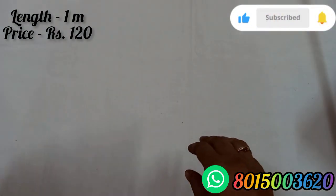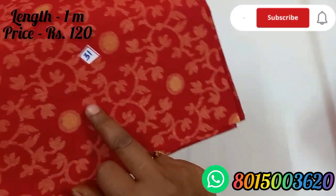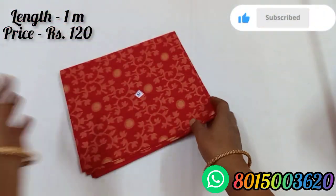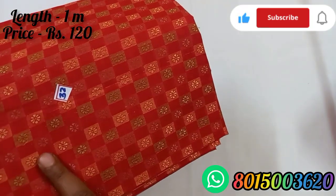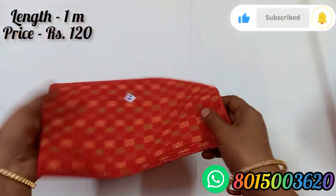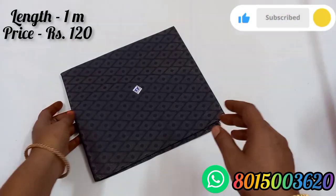Blouse number 31 is red color. Blouse number 33.